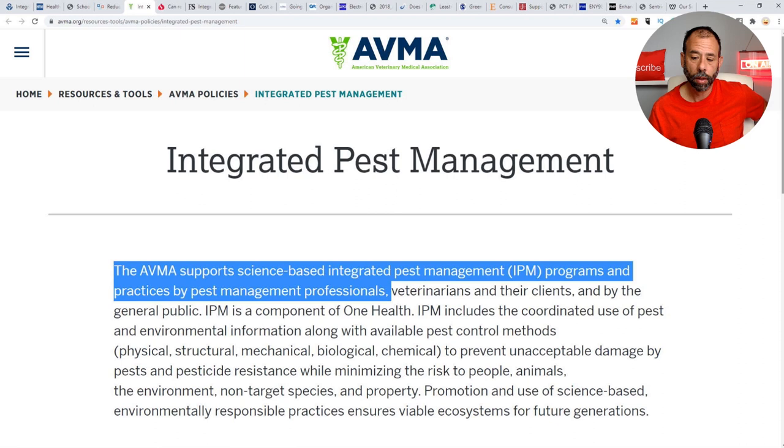The AVMA supports science-based integrated pest management programs and practices by pest management professionals, veterinarians, and the general public. IPM is a component of One Health. IPM includes the coordinated use of pest and environmental information along with available pest control methods — physical, structural, mechanical, biological, chemical — to prevent unacceptable pest damage while minimizing risk to people, animals, non-target species, and property. So baseboard spraying every month isn't IPM and isn't environmentally sound.